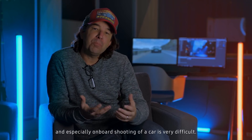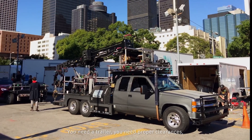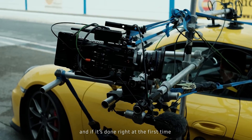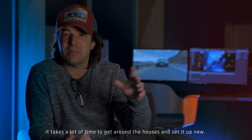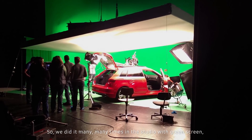In our company, we shoot a lot of cars. And especially on-board shooting of a car is very difficult. You need a trailer, you need proper clearances. And if it's not done right the first time, it takes a lot of time to get around the set and set it up again. So we did it many, many times in the studio with green screen.